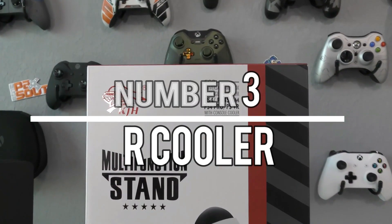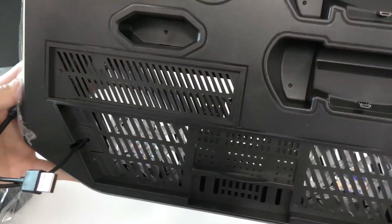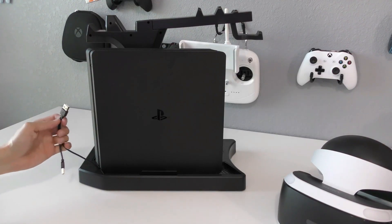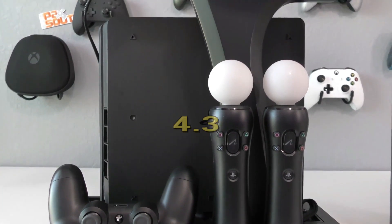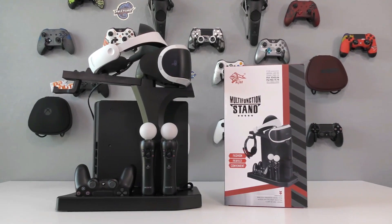Number 3: VR Cooler. The VR Cooler is a unique gadget designed to keep you cool while wearing your VR headset. This device attaches to your Quest headset and provides a cooling effect to enhance your VR experience. Priced at $29, it features a built-in battery for cordless operation, allowing you to move freely without being tethered. With a rating of 4.3 based on 320 reviews, this gadget proves effective in preventing overheating during VR sessions.